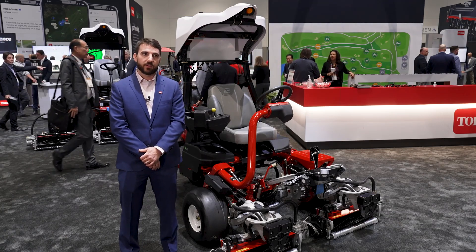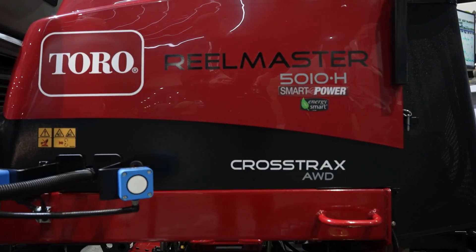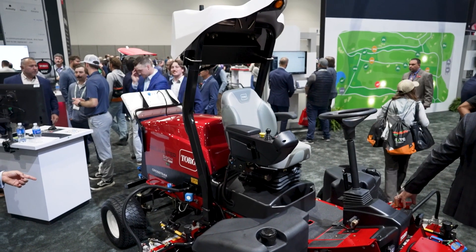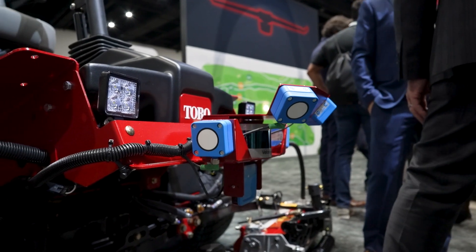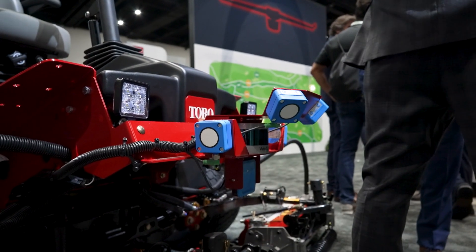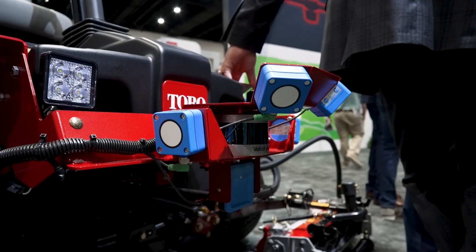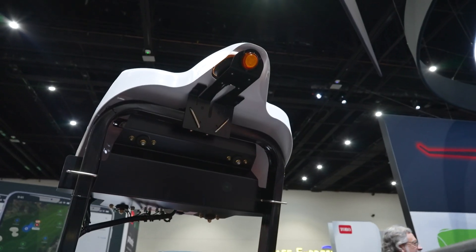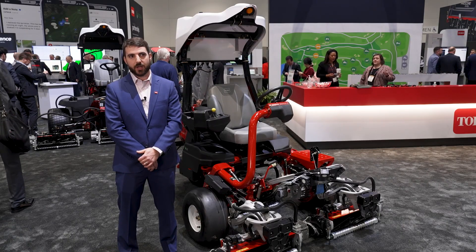The second fairway mower we have to talk about today is a concept 100-inch fairway mower. This concept mower is leveraging all the autonomous control systems of the 3360, but it's on our proven RM5010H platform. This concept machine will begin testing in spring of 2025, concentrating on areas such as larger obstacle detection, requirements of the larger machine, increased mow speeds, as well as additional three-point turns and reverse functionality.